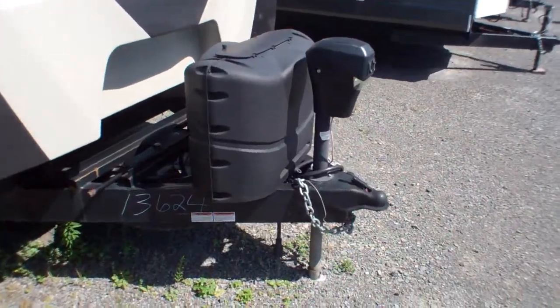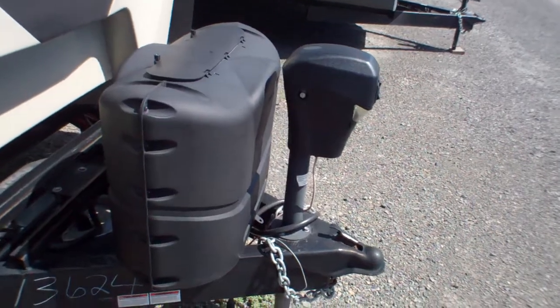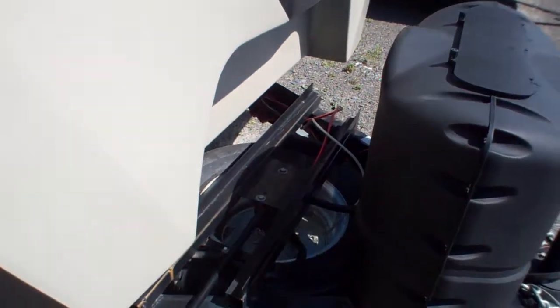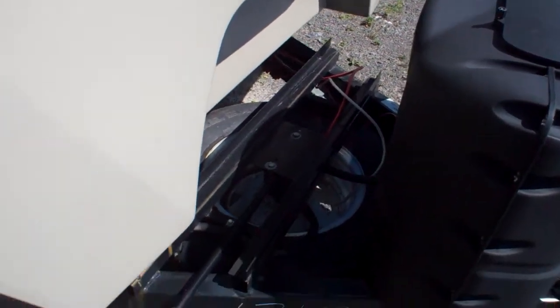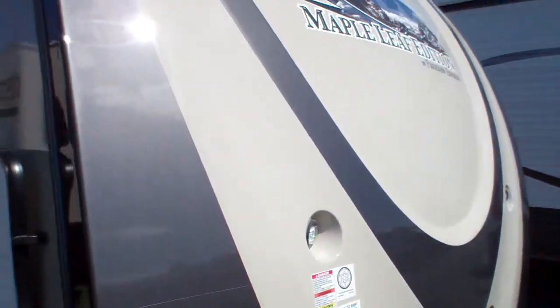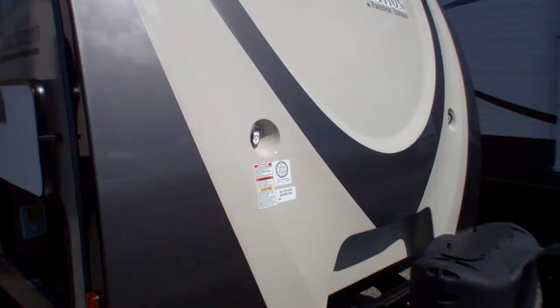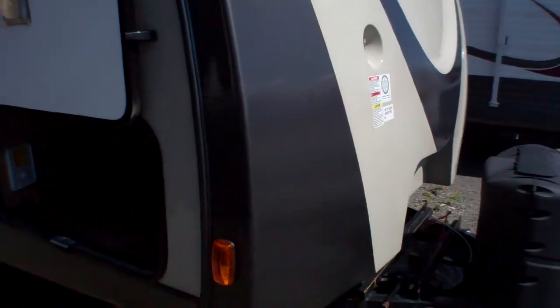Up front we've got a convenience feature — a fabulous power jack making it real easy to get on and off that vehicle. We've got two 20-pound tanks up front underneath our cover. Lots of space for batteries; you can have up to three batteries there. We've got this beautiful cap here nicely shaped to cut the wind, and two LED lights in the front so you can see what's happening when you're unhooking and hooking up at night.